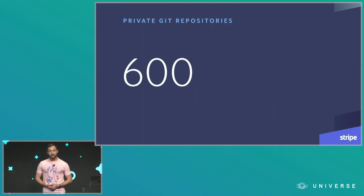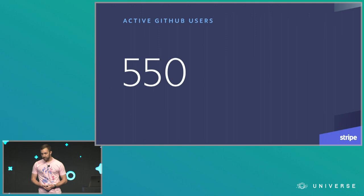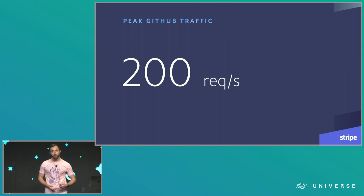Stripe has over 600 private Git repositories. Over 550 people at Stripe actively use GitHub in one way or another. At our peak, we've pushed up to 200 requests per second to GitHub. This includes HTTP and SSH transactions, and a lot of it comes from our build system as well as a pretty tight integration we built on top of pull requests to implement our own code review flow.